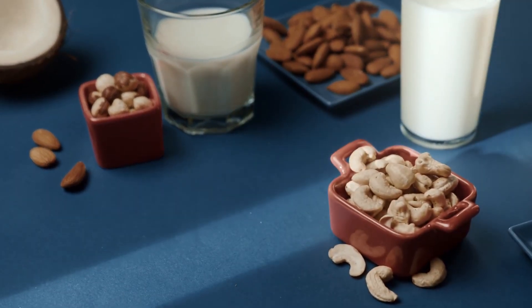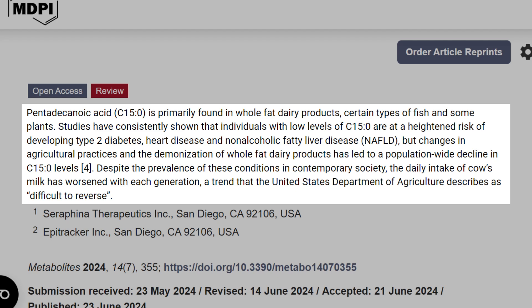Changes in agricultural practices and the demonization of whole-fat dairy products have contributed to a population-wide decline in C15 levels. Western society has pushed the use of almond milk, soy milk, and various plant-based milks, where we're missing out on whole-fat dairy. Despite the prevalence of these conditions in contemporary society, the daily intake of cow's milk has worsened with each generation — a trend that the United States Department of Agriculture describes as difficult to reverse.